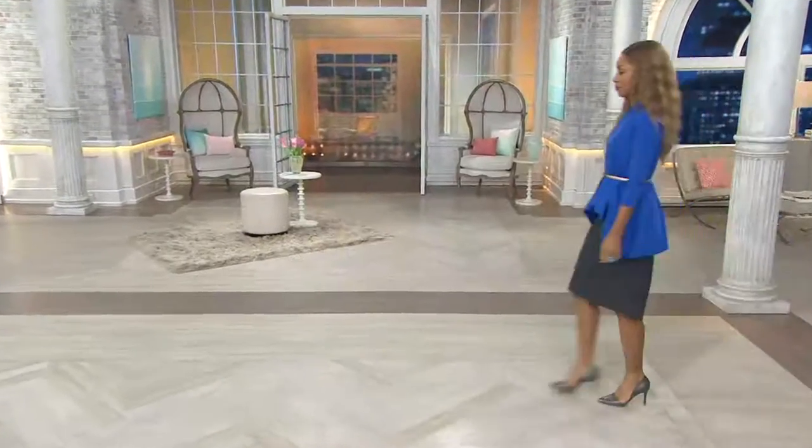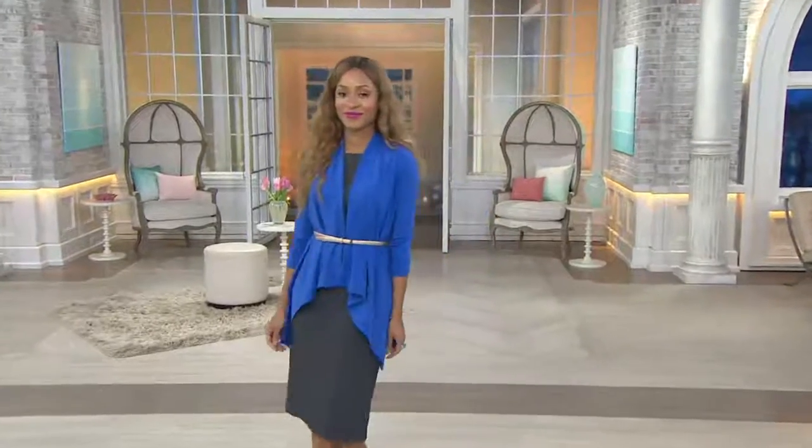We have one dress and one dress only in the show, and Brenda is rocking it with a sweet little thin belt and the cardigan.